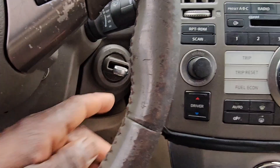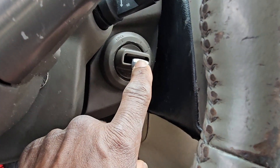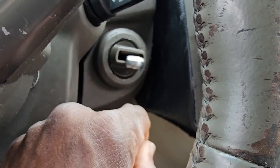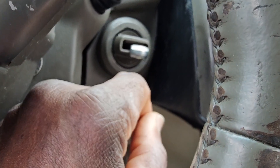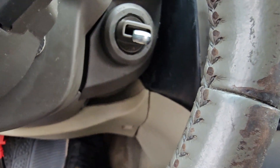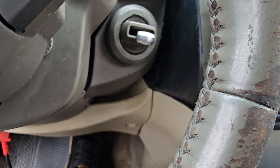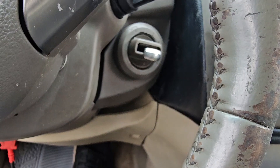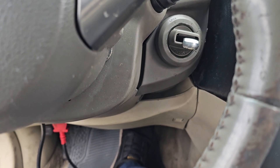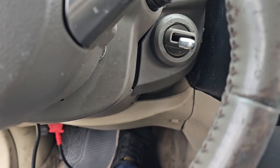That means either the chip is no good, or the antenna is no good, or the body control module is no good — one of them. Because as soon as you put the key in and turn it on, it's supposed to flash five times. We don't know why it doesn't want to flash.